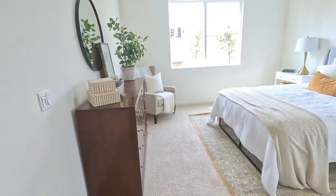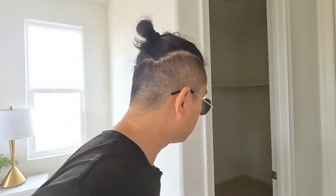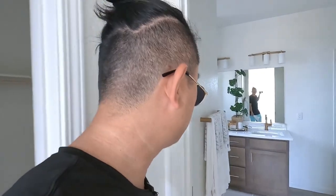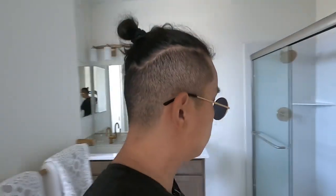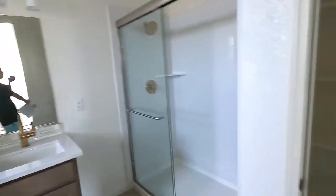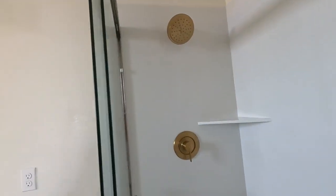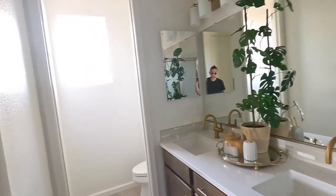Master bedroom — good sized. Master closet is spacious. It's a two-bedroom, three-bedroom, two-bath layout. I like the upgrades they did: double sink, upgraded fixtures and whatnot.